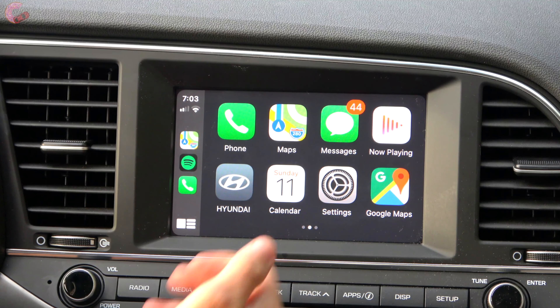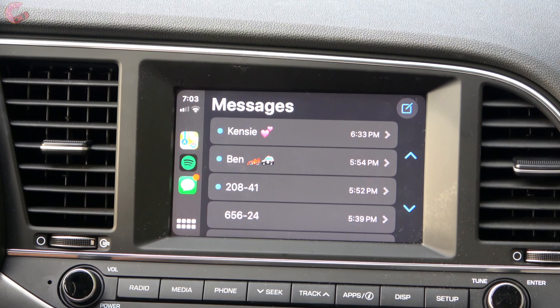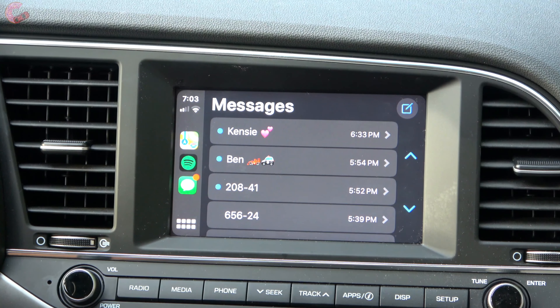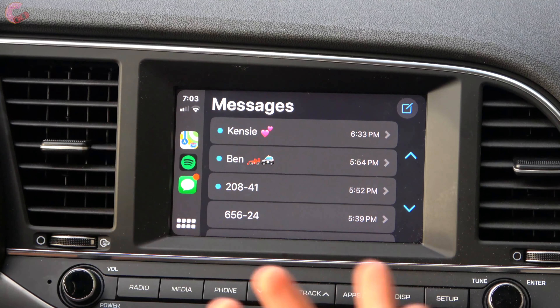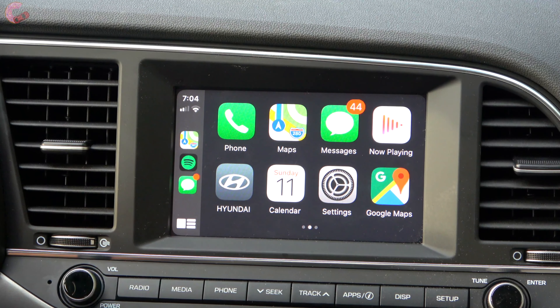The messages app has also been revised for iOS 13. It pops up your most recent messages and you can click on them to read them. You can scroll through probably your 10 most recent text messages, and you can compose a new message which automatically launches Siri for voice command input. The calendar is a new app as mentioned, and you do still have the Google Maps option that was added in the iOS 12 update.